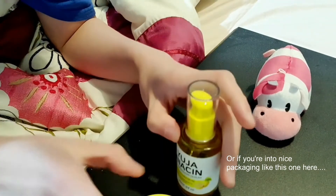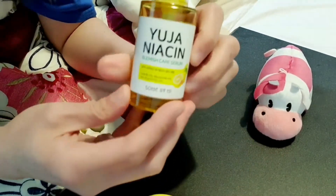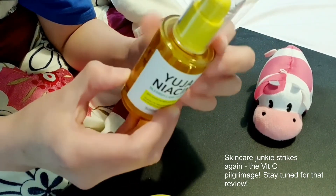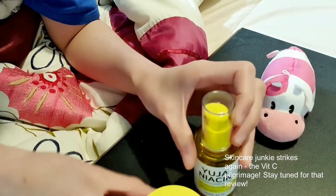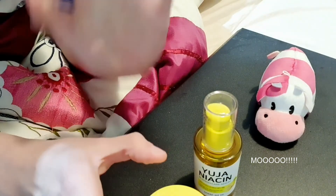Thank you for joining me. I do think I'll try Klairs once I've used this one up, so we'll see if I like that one. I'll do a review about that once I'm done with it. Thank you for joining me — I'll see you next time. Bye-bye.